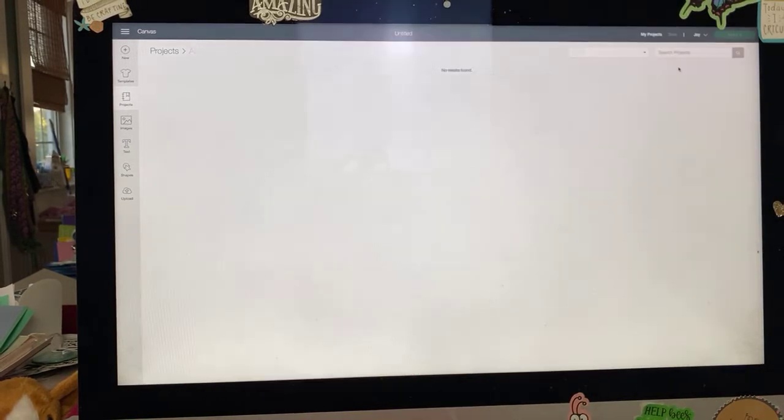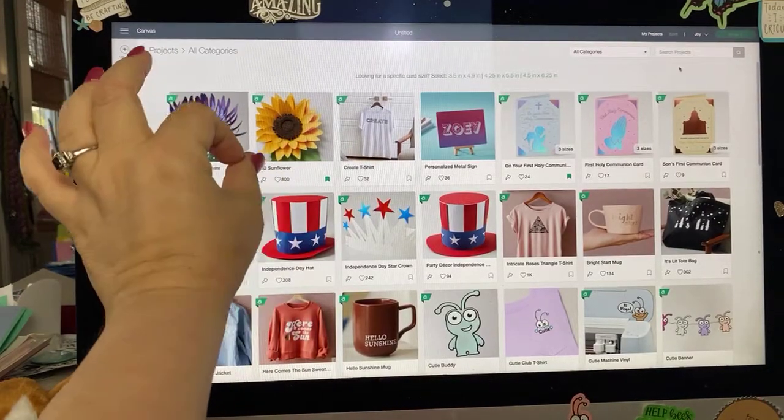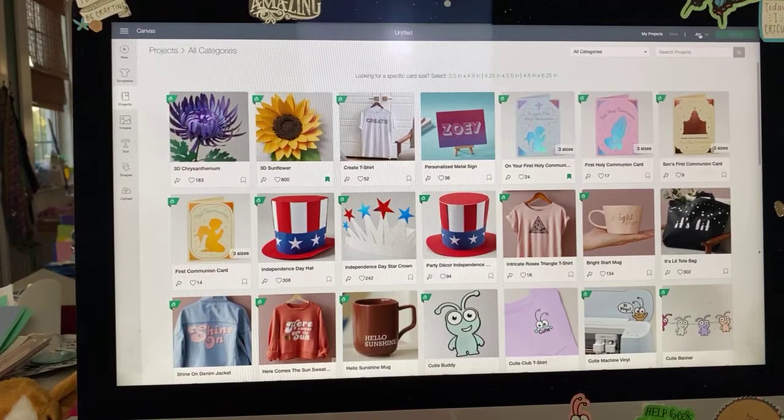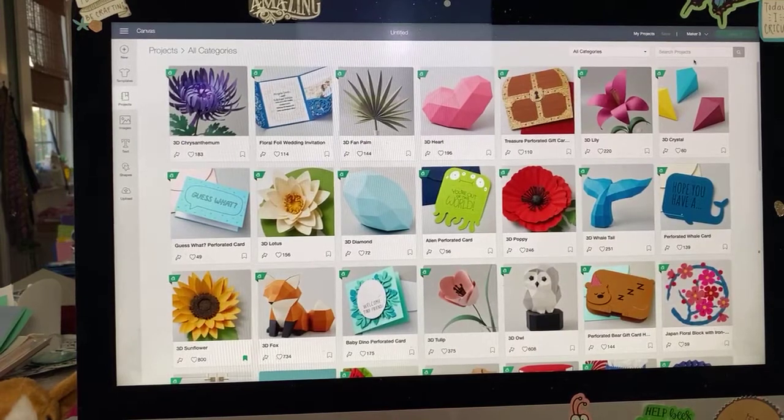If you want to see what's out there, go ahead and change your machine setting — you do that right up here where it says 'Maker 3.' I'll show you: if I switch over to Joy, you'll notice all the 3D projects disappear except for the smaller pieces. So if you only have a Joy, feel free to switch over to another machine setting just to see all these wonderful projects. I do that all the time on my iPad.